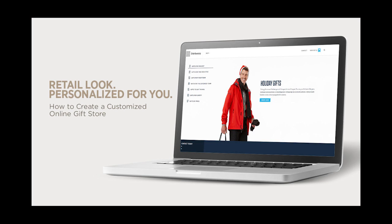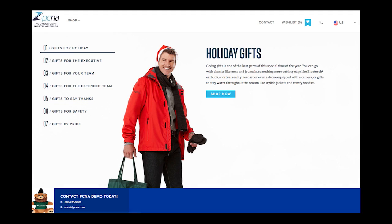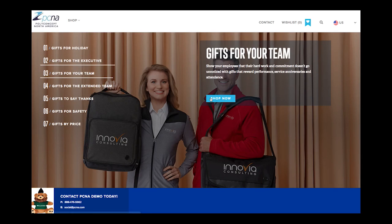Holiday gift selling just got easier with an all-new customizable online gift store to use with your customers. Featuring over 400 products from Leed's, Bullet, Trimark, and Journal Books, the online gift store is a unique way to share gift ideas with your customers and receive qualified leads directly to your inbox.